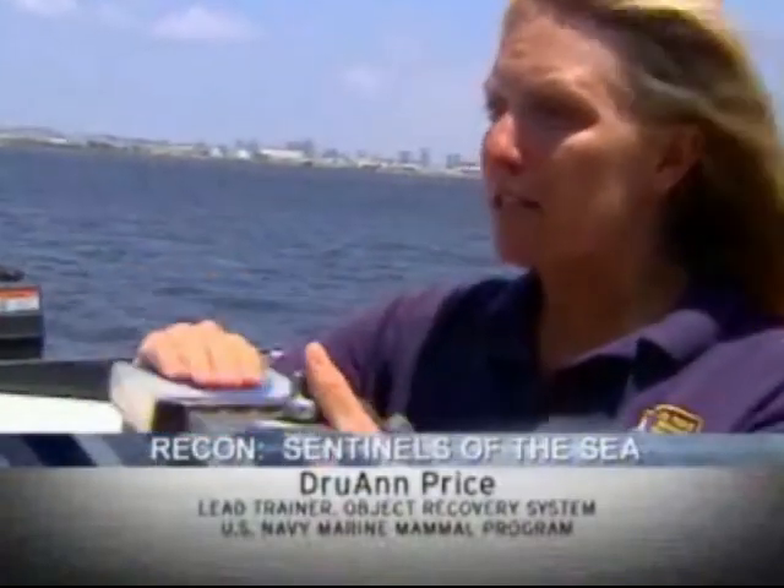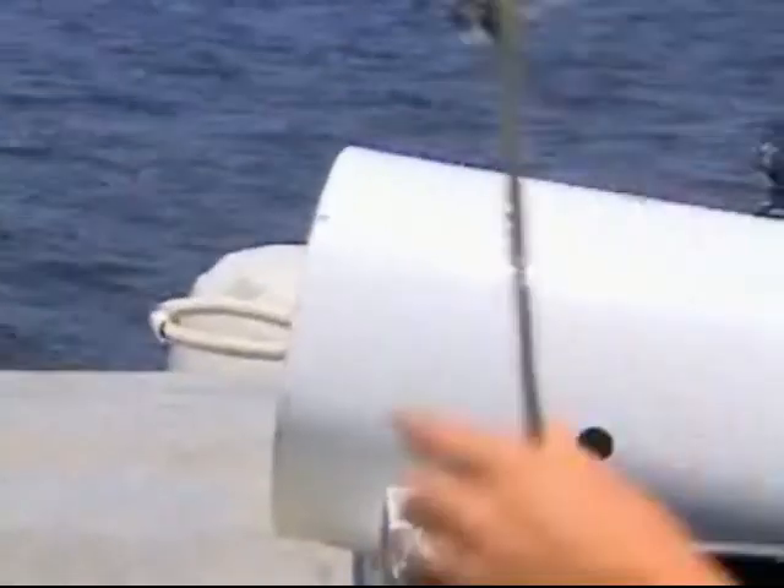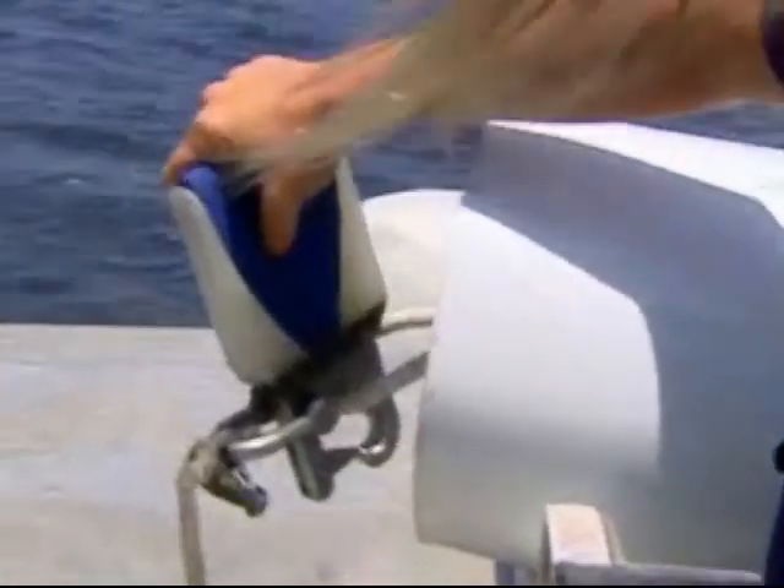It's called the Mark V Object Recovery Program. What the animals do is they grab onto a bite plate, swim down to depth, and hook onto the target. They swim down and clip onto it.